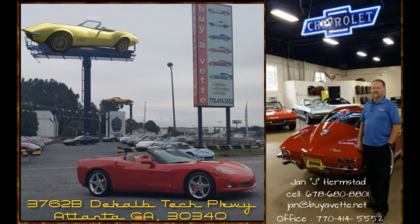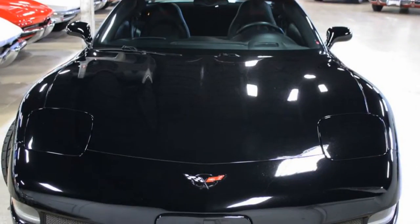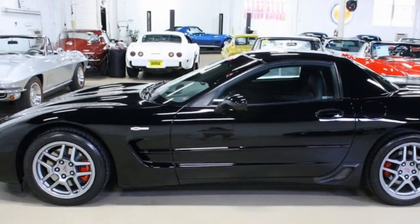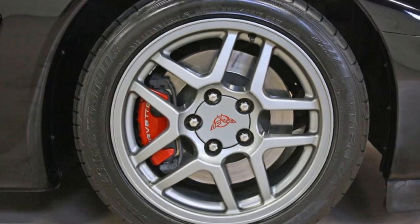Hello and welcome to BioVet. This is Jan Hermstad with today's car being a 2004 Z06 with 37,000 miles, black on black, with a powerful 410 horsepower LS6 engine and 6-speed manual transmission.